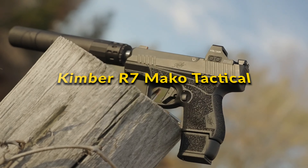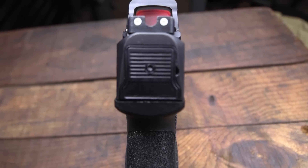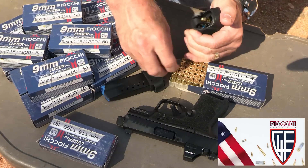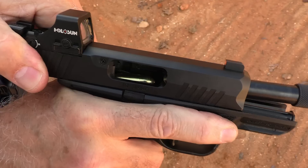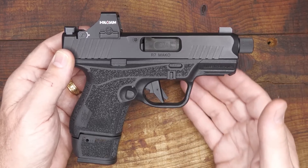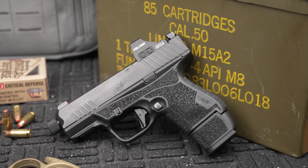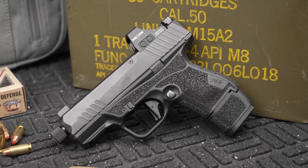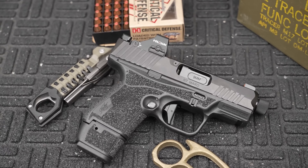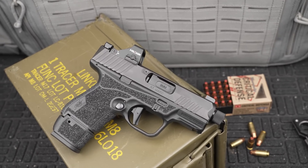Kimber R7 Mako Tactical: The Kimber R7 Mako Tactical emerges as a distinguished contender in the crowded micro-compact firearm segment, underscoring Kimber's dedication to superior craftsmanship, functionality, and innovative design. Specifically engineered for enthusiasts who prioritize both reliability and precision in a discreetly sized package, the R7 Mako Tactical expertly balances convenience of carry with tactical prowess. It comes equipped with advanced features tailored for a wide range of defensive situations, making it an ideal selection for those seeking a compact yet uncompromisingly efficient firearm.